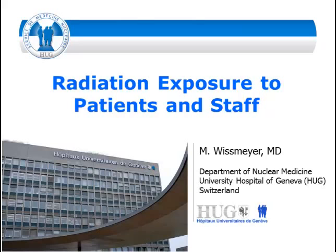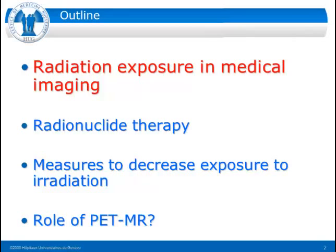I will start with some information on radiation exposure in medical imaging, presenting statistics which we did together with the section of radio protection of the Federal Bureau of Public Health in Switzerland, focusing on PET-CT and therapy. And then some measures to decrease exposure, plus just a few words on the role of PET-MR in radiation exposure.